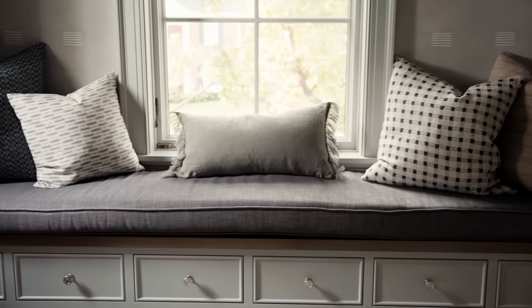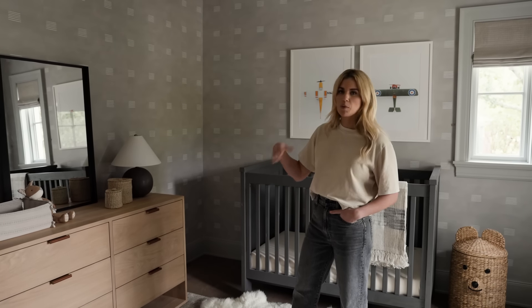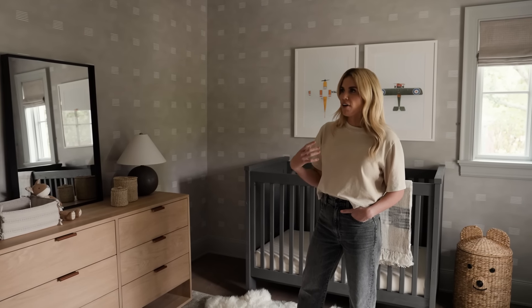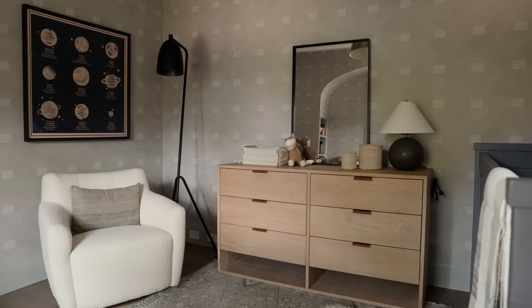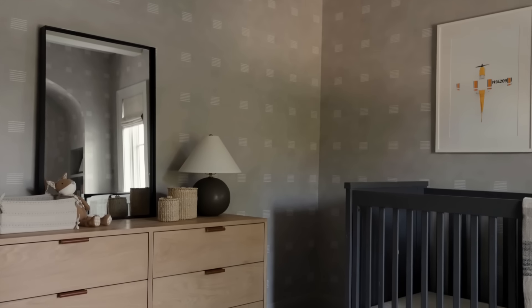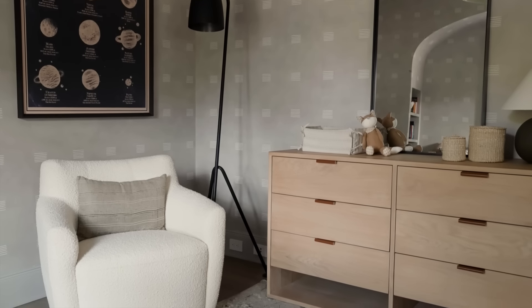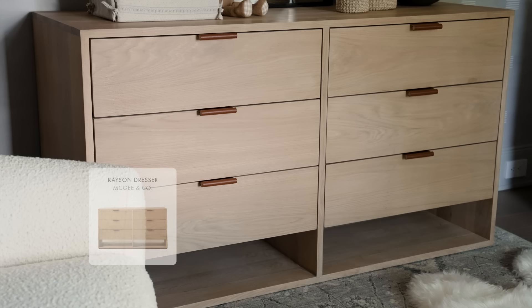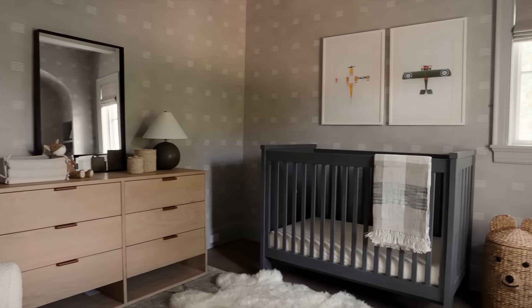We actually had the dresser on this corner wall before and the chair over here, but when we got into the space, we felt like we needed to make some on-site adjustments. I'm really glad with how it landed because we were able to put a mirror directly across from the window and bounce more light around the space, and create this cozy little nook with our Alfred chair from McGee & Co. We also incorporated a McGee & Co. dresser with leather tab pulls. I love that we're getting this warmth with the oak that balances out the cool tones on the walls.